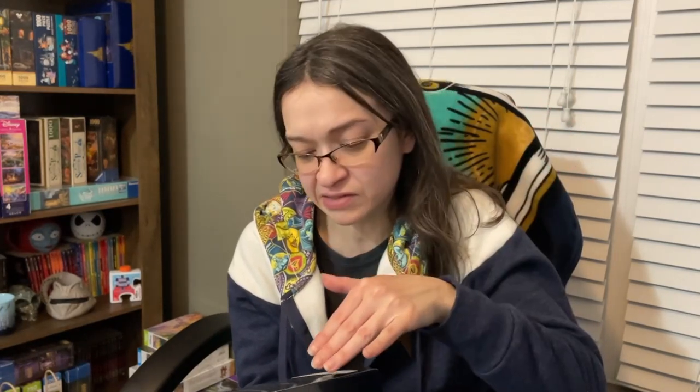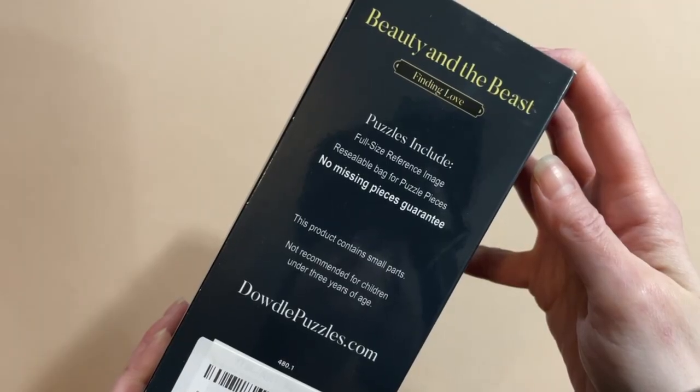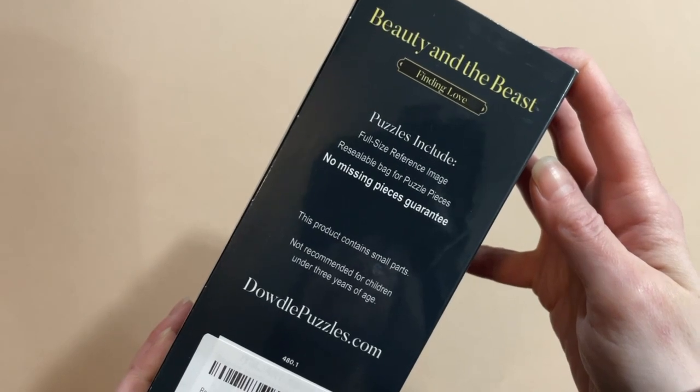Like I said in my haul video, why don't more puzzle brands provide this? On top of the reference image, there's a resealable bag for puzzle pieces. It's like cereal — why don't they come in resealable bags? Anyway, this brand also provides a no missing piece guarantee, which is also a fantastic thing to offer. Just from those things alone, I really like this brand so far and I haven't even opened it.